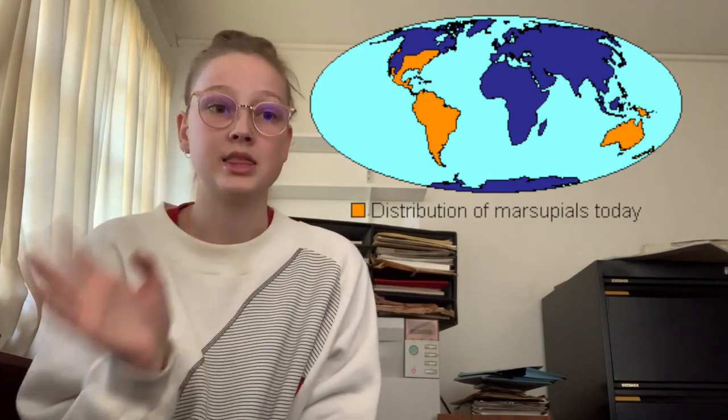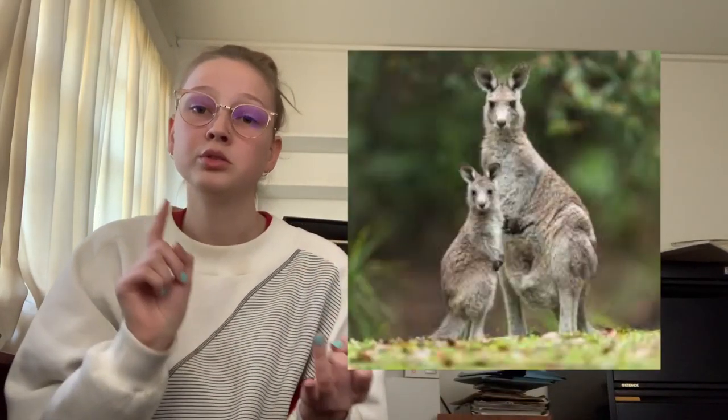They're endemic to Australasia and the Americas. Just to give you an idea of what some marsupials are: kangaroos, wombats, possums, koalas — those kinds of things.